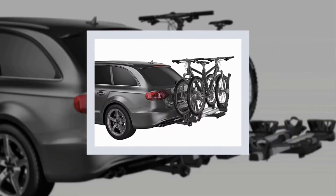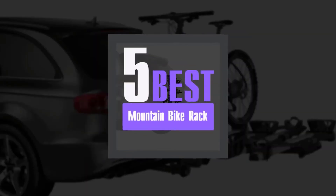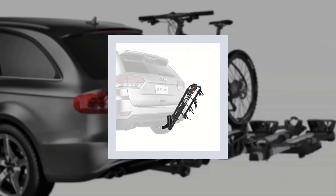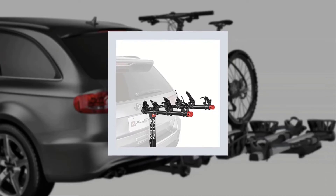Best Mountain Bike Rack. We have analyzed some best mountain bike racks to know details about them and concluded a list of the top 5 best mountain bike racks. So, without wasting your precious time, let's get started with our review to discuss briefly on our listed best mountain bike racks.